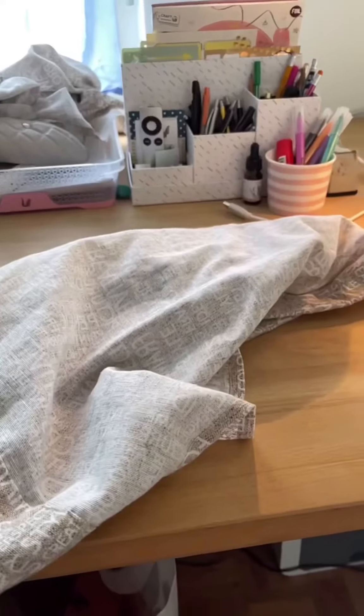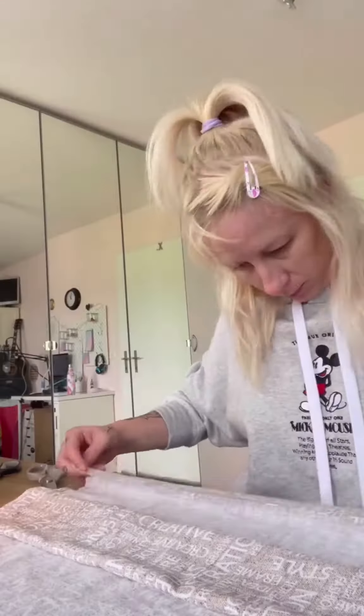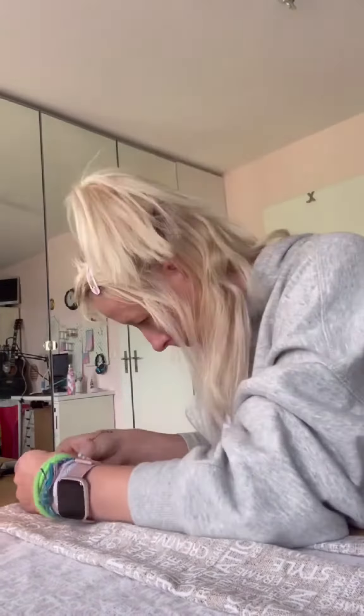Then I unpacked a little package I got from my next job and then I started to add some curtains for my van, so it's not so see-through.